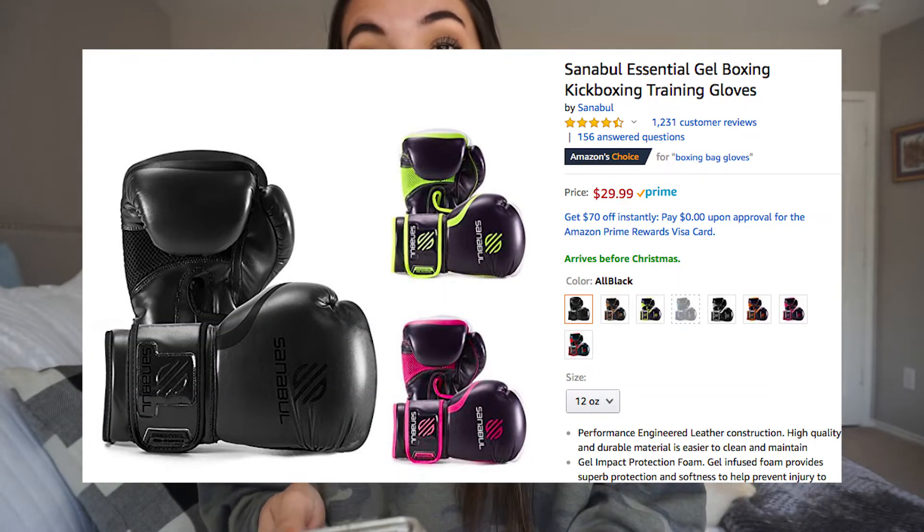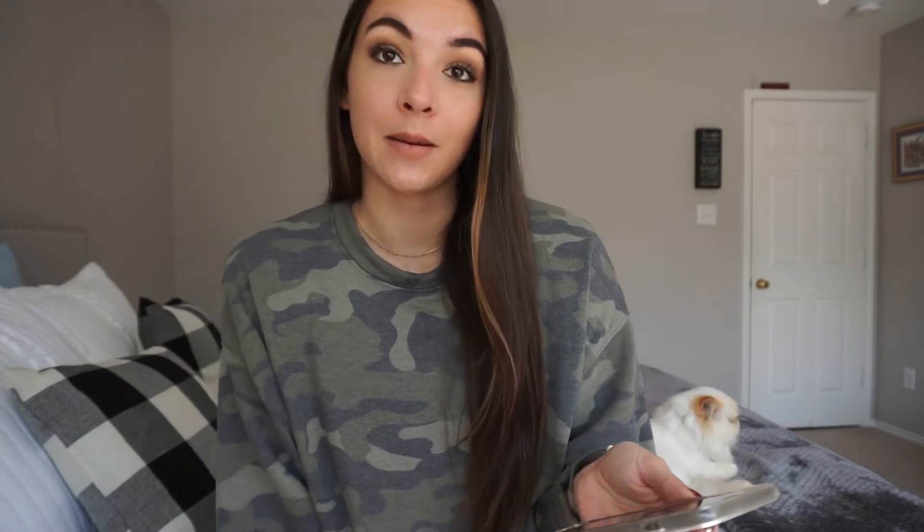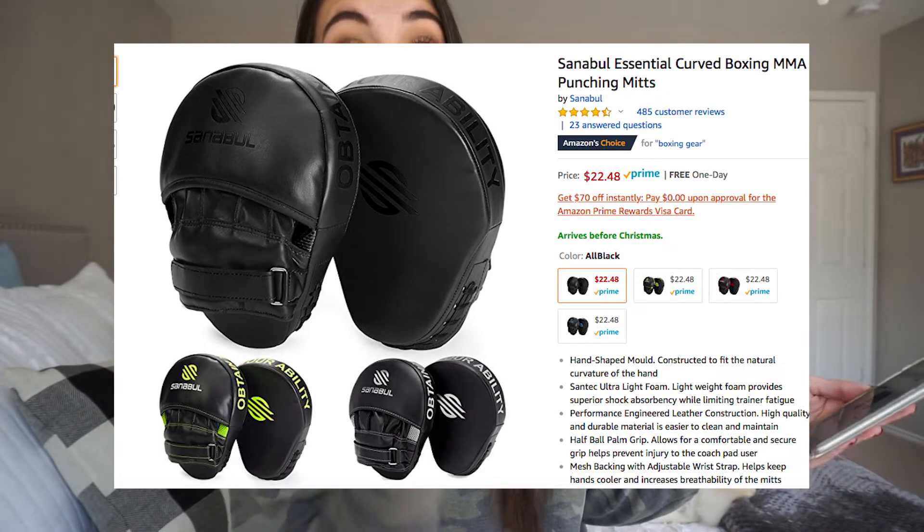I have recently found a new love for boxing, but boxing classes are really expensive, and boxing bags are really expensive. So I found these all-black boxing gloves — they are $30, prime eligible, come in eight other colors, and are Amazon's Choice, which means pretty good reviews. There are also boxing mitts — for you to punch someone's mitts instead of their hands — under $23. I'm picking all black, they come in three colors, and again Amazon's Choice.